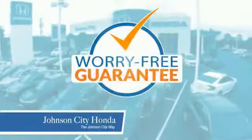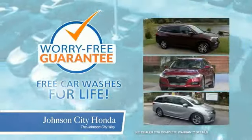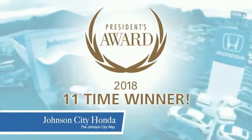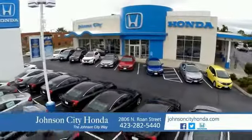Plus, all our vehicles come with our worry-free guarantee at no additional charge and car washes for life. There's a reason Johnson City Honda is the area's only 11-time President's Award winner — we love our customers and the great products that we sell. That's the Johnson City way.